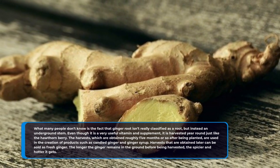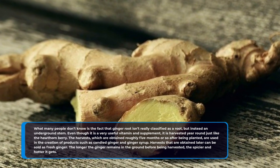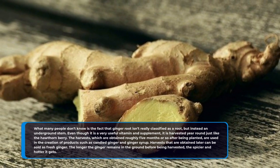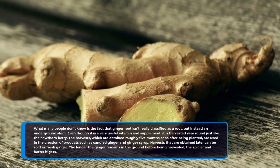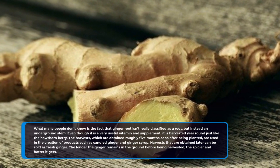Even though it is a very useful supplement, it is harvested year-round just like the hawthorn berry. The harvests, which are obtained roughly 5 months or so after being planted, are used in the creation of products such as candied ginger and ginger syrup. Harvests obtained later can be sold as fresh ginger. The longer the ginger remains in the ground before being harvested, the spicier and hotter it gets.